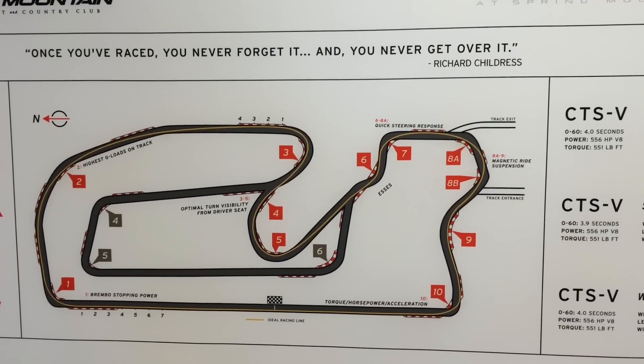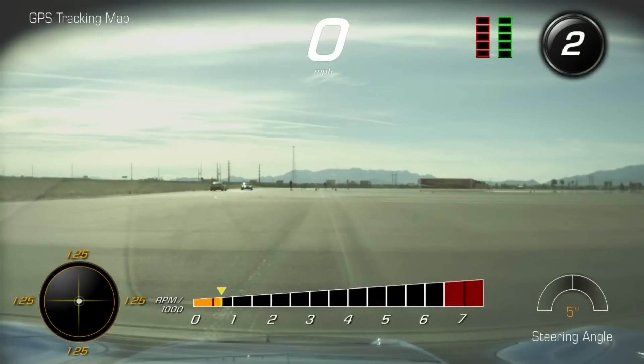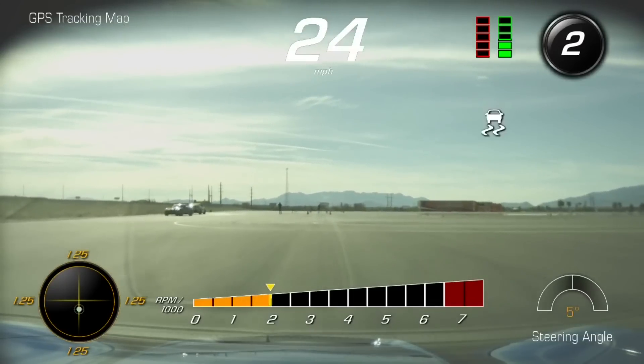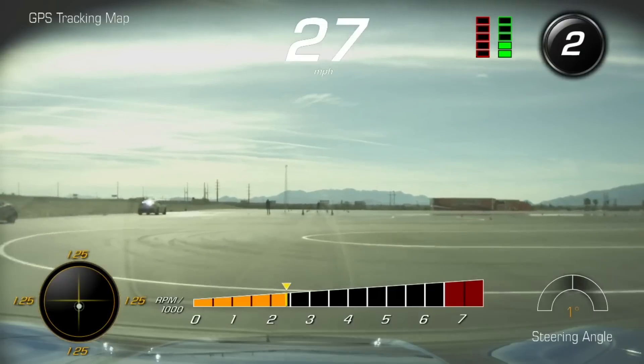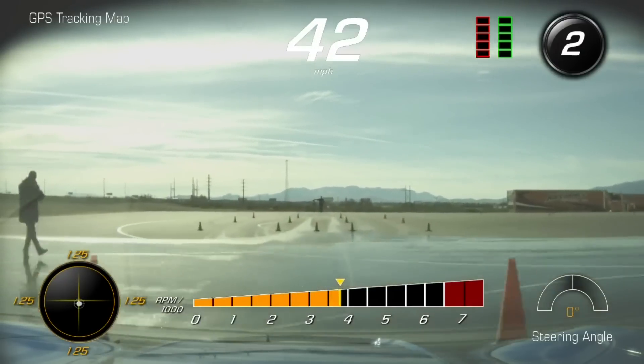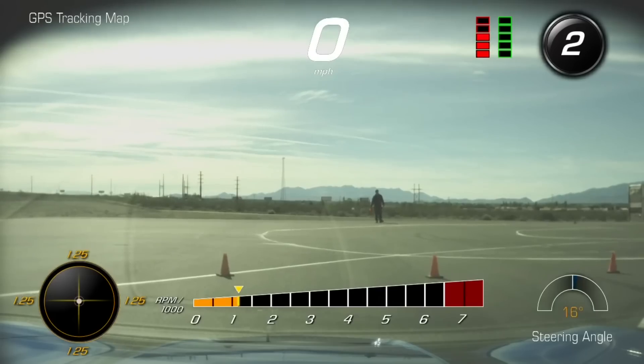This video shows one of the car control exercises. All right, Marco, eyes up on Josh. 40 miles an hour. Be precise to those hands. All right, speed down — just about 40. There you go, nice job.